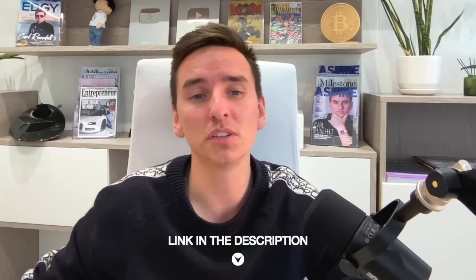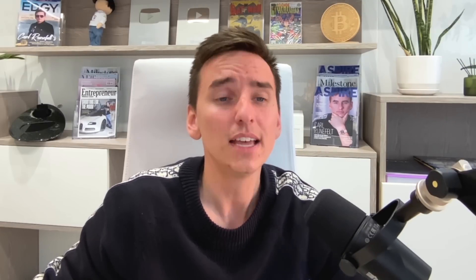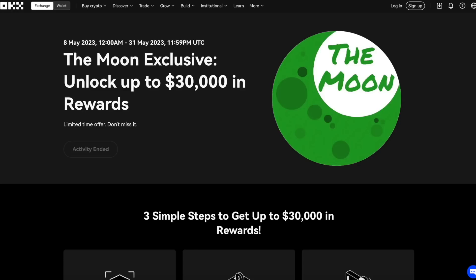Click the link below this video to OKEx, because if you use my link, not only do you get a $30,000 bonus, but you will get other benefits when using this exchange. So definitely try it out. Step number one is to create your OKEx account. Use the link below, claim your $30,000 bonus.